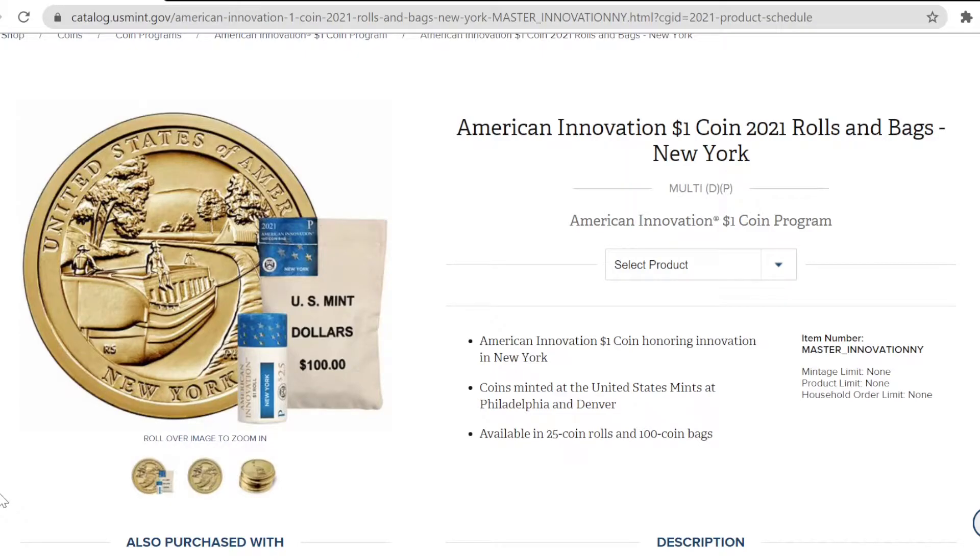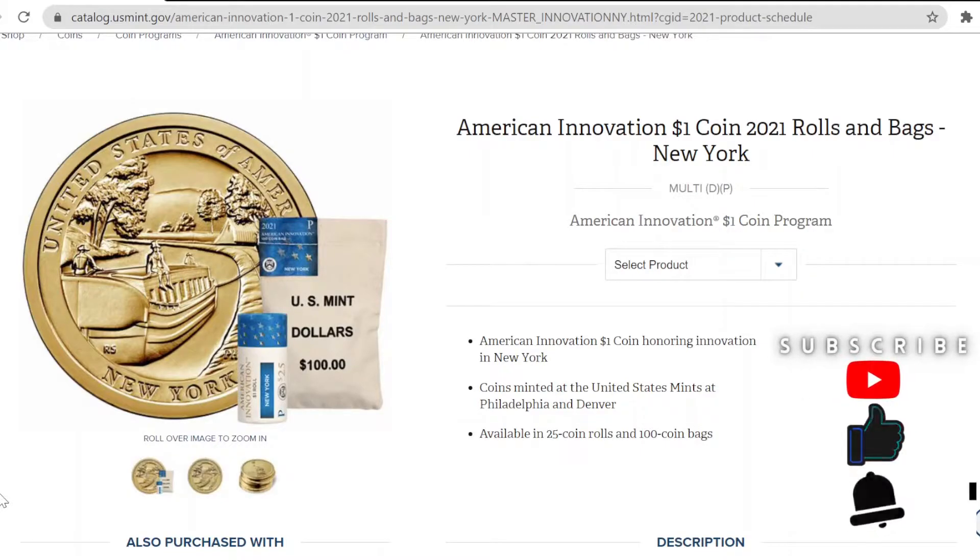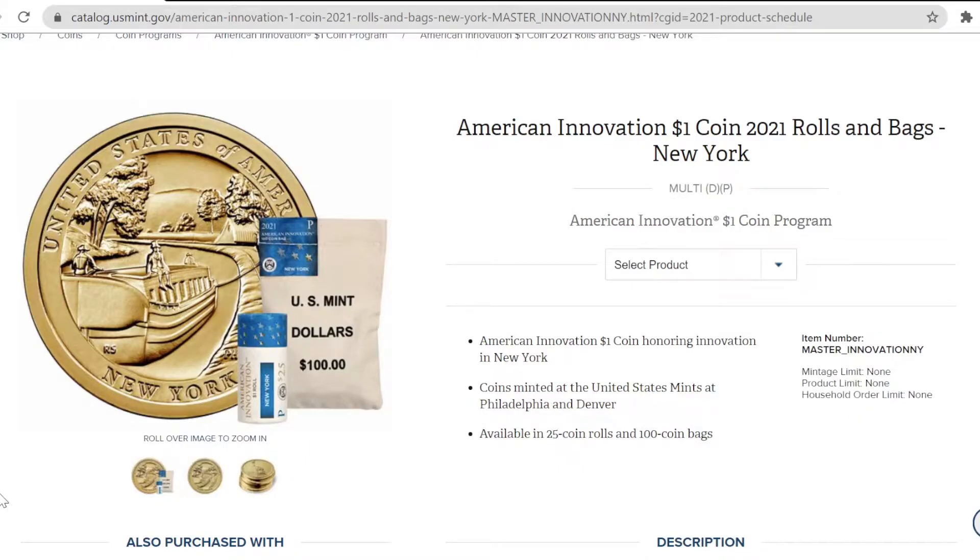Welcome, my friends, to Rising Heritage Coin Time. I am your host, Rising Heritage, and today we're going to talk about the American Innovation $1 coin. Don't forget to hit that like and subscribe button to help me help the algorithm grow this channel. Let's get into it.